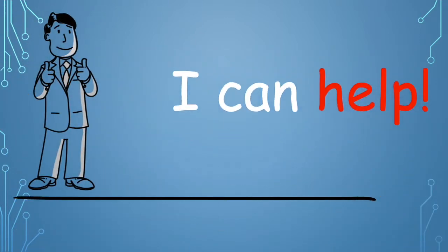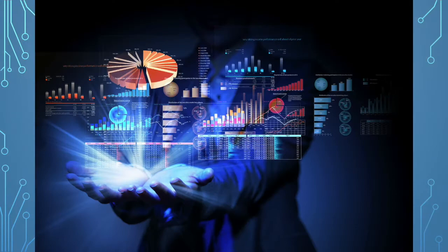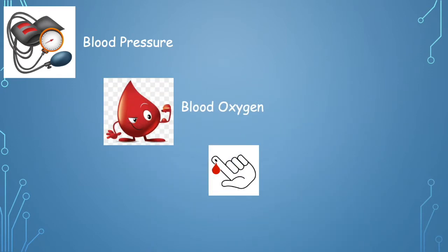Napier RPM can help keep revenue flowing in these uncertain times of COVID-19. With Napier Healthcare's remote patient management system, clinicians and care workers are enabled to consult clients remotely using video, as well as automated inputs from connected devices for blood pressure, blood oxygen, blood sugars, plus other clinical vital signs.